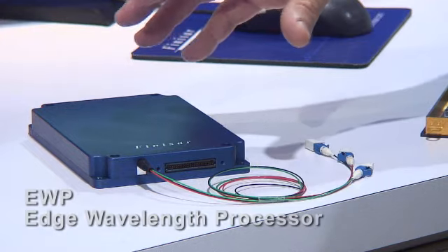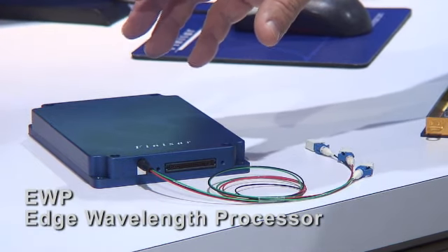Hello, I'm Andrew Kennedy, I'm the product line manager for the WSS modules and we're here at OFC 2010 San Diego to show you the demonstration of the EWP, or the edge wavelength processor, our compact WSS product.